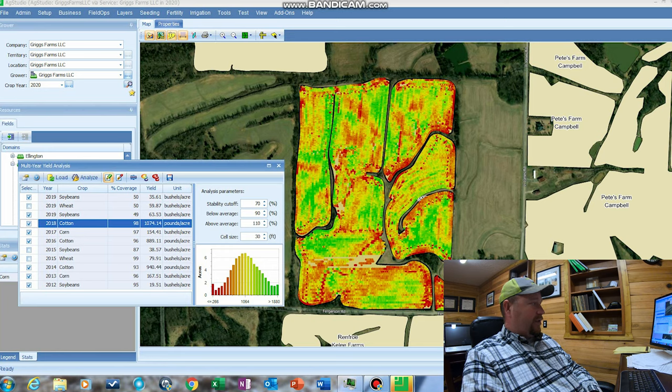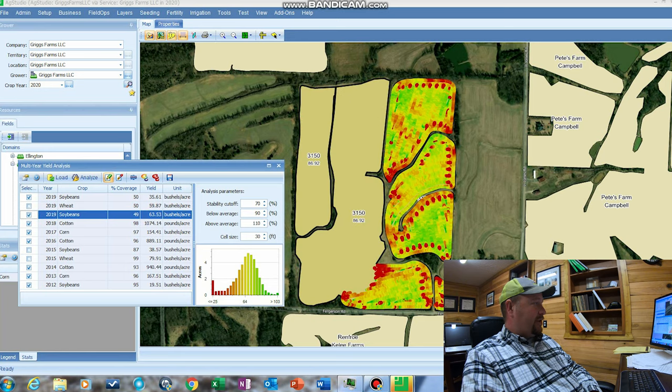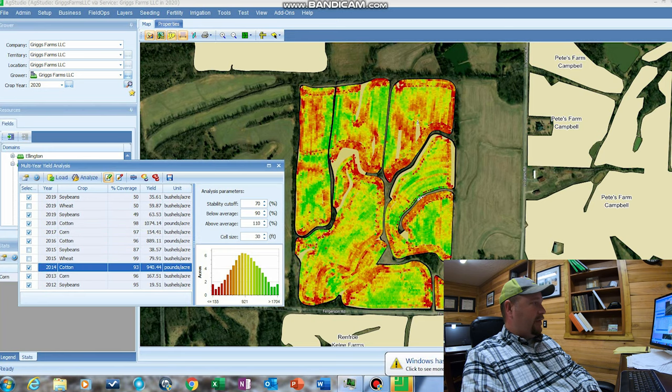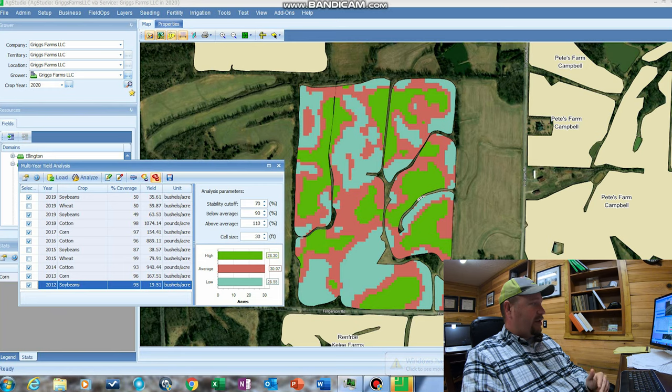We'll just click through and look at our different yield maps from the past years. Then we'll click Analyze, which I've already done, and it'll give you a yield map that takes all those yield maps and analyzes them. It gives you the high-yielding areas, the average areas, and then the low-yielding areas.